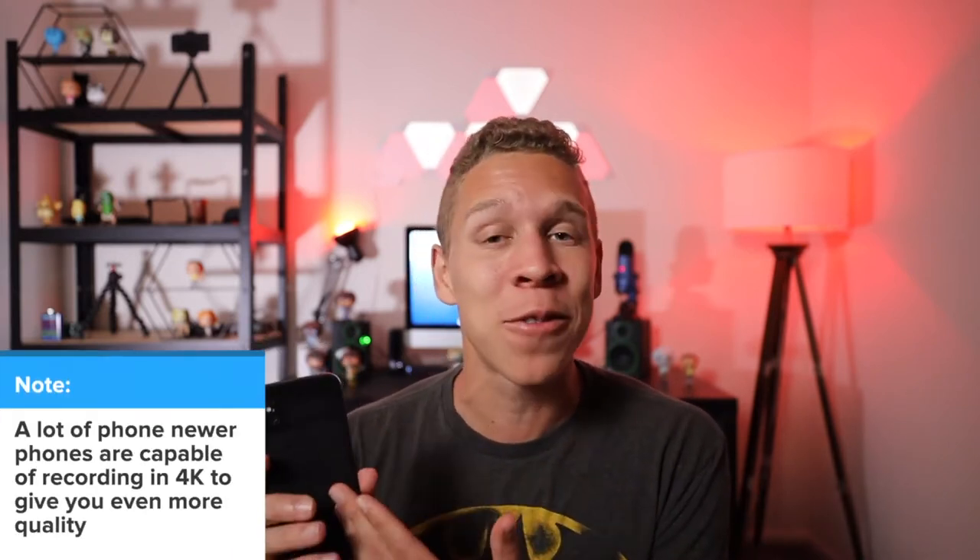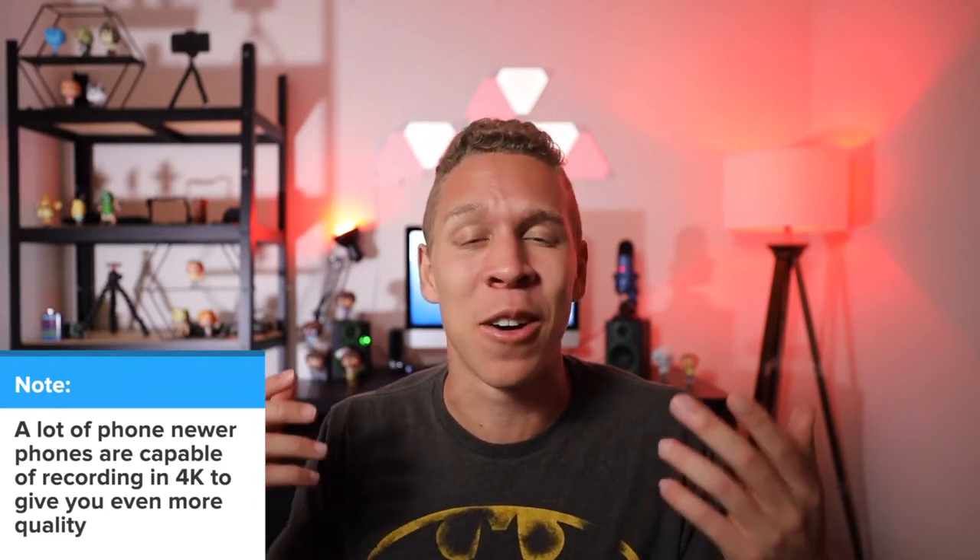I know it's very tempting to want to get the most expensive camera you can find that does the best type of video, but when you're first starting out not everyone is gonna have that type of money. So the best thing you can do is just use anything you can actually record yourself with. That is why a lot of people start off using their phones and build from there. Phones nowadays have just as much capability of getting a great video as an expensive $5,000 camera. So keep that in mind when you want to start building a YouTube channel.